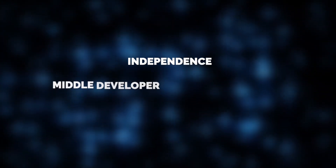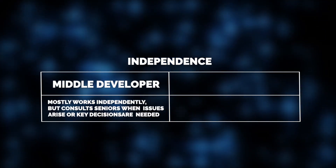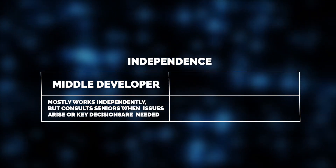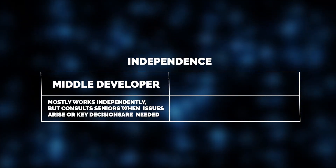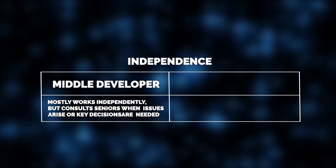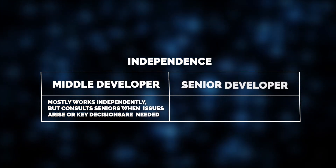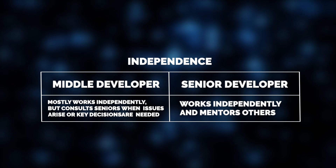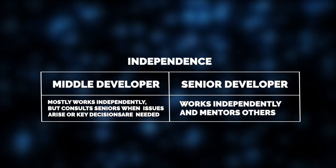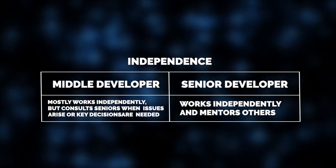Next up, let's talk about independence. Middle developers at Jelvix are usually independent in the sense that they can implement most features and solve assigned tasks with little supervision. But when it comes to more architectural challenges, such as implementing secure user authentication or optimizing complex queries, they may need some direction or mentoring from a senior developer. A senior developer, however, works fully independently and often leads the team in both project execution and technical decision-making.